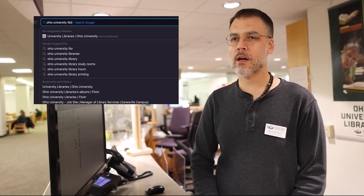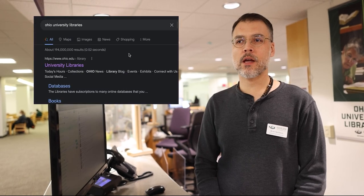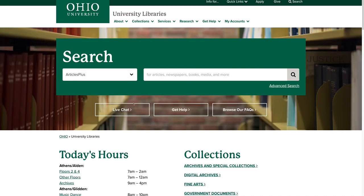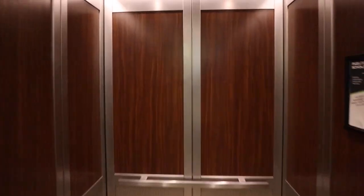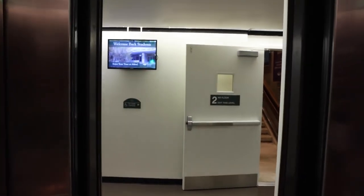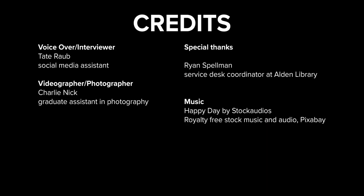If you're not in the building and you want to ask us some questions about specific equipment, we also have live chat and you can give us a call too. It's easy to find on our website. Thanks for checking out the second installment of This is Alden Library. Follow Ohio University Libraries on social media to make sure you don't miss the next part of the series, all about the third floor of Alden, which is coming soon.